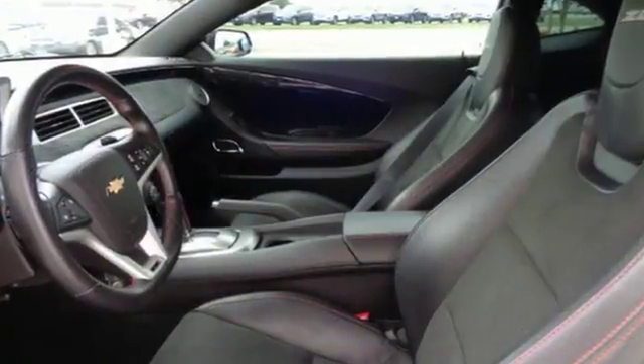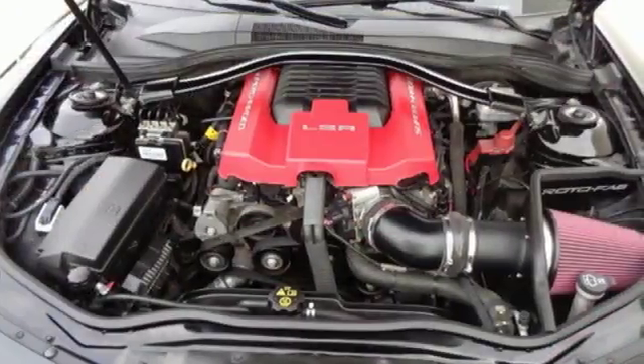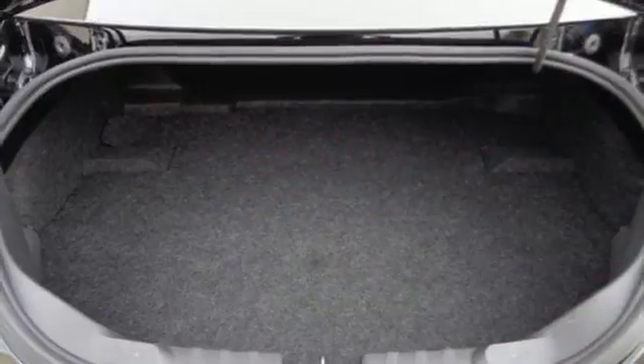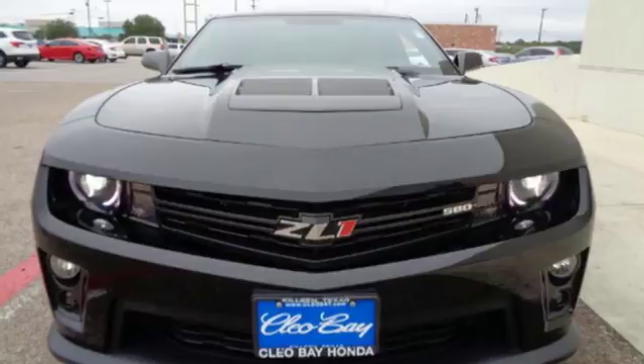Cruise the open road with great features such as cruise control, traction and stability control, and dual exhaust. The CD player and the steering wheel audio controls make the journey that much more enjoyable. It's one of the most desirable classic remakes out there.